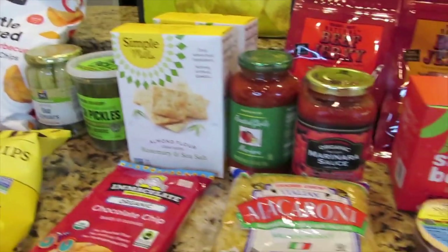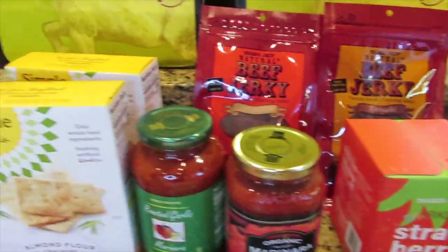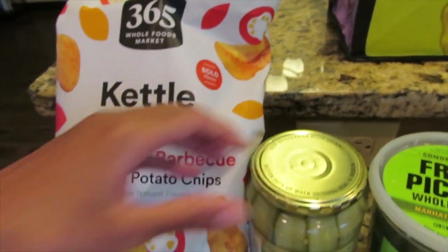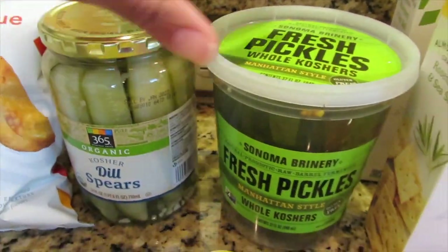Hi you guys, welcome to my Whole Foods and Trader Joe's haul. The first item I will show you is from Whole Foods and that is their Texas style barbecue chips.